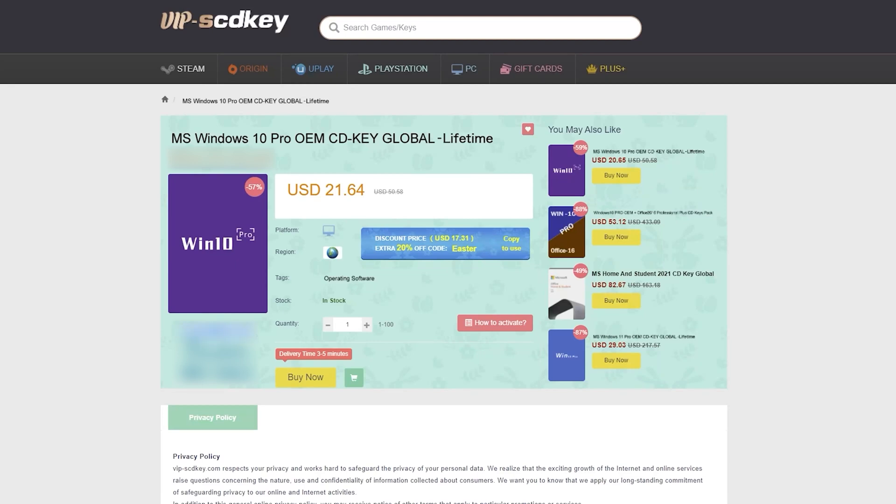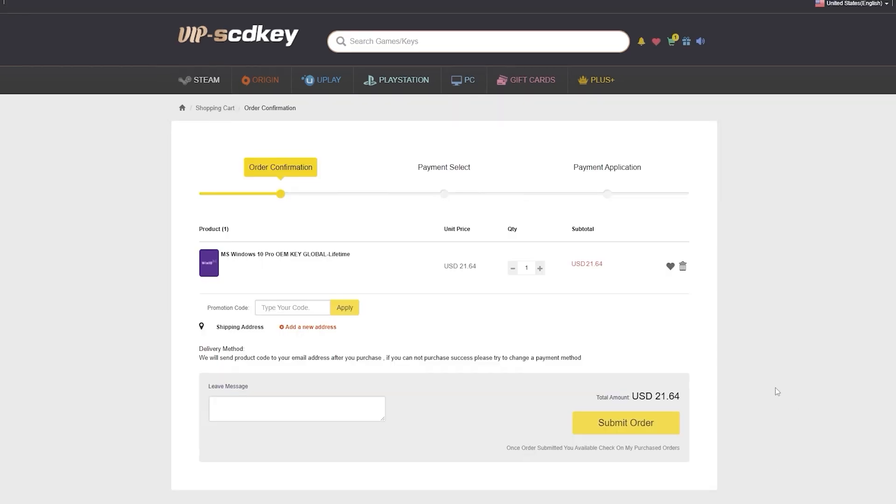This video is sponsored by VIPscdkey.com. VIPscdkey is a marketplace website where you can purchase game keys and software keys with no hassle. VIPscdkey offers a legit Windows 10 Pro key for only $21. But to make it more awesome, they will be giving another 20% discount. Just type our coupon code XTNC to get it for only $15.